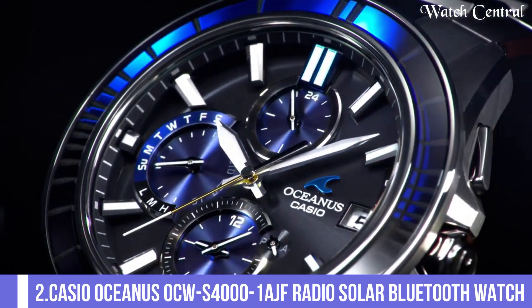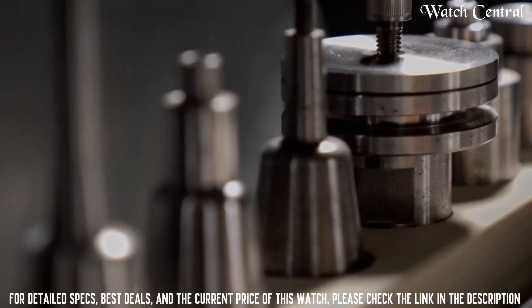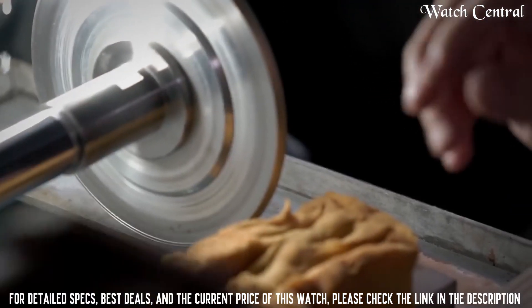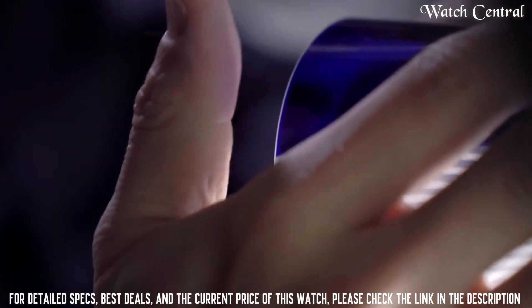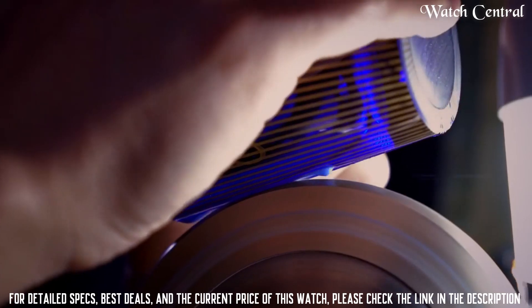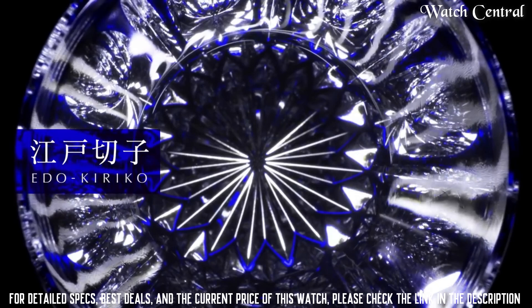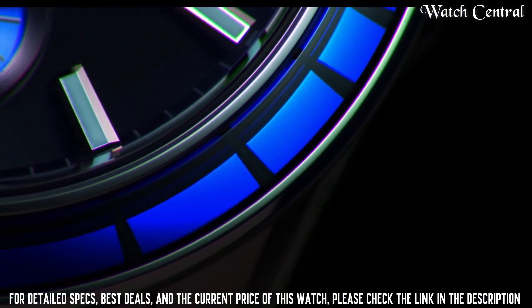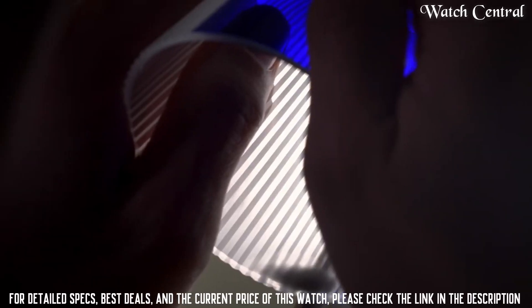Number 2: Casio Oceanus OCW-S4001AGF Radio Solar Bluetooth Watch. Case thickness 11.7 mm, case color silver, watch shape round. Features Bluetooth, date indicator, power reserve indicator, 12-hour dial, day indicator, and chronograph. Case diameter 43.3 mm, case thickness 11.7 mm.